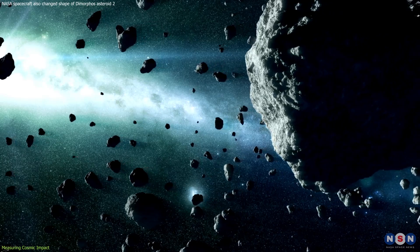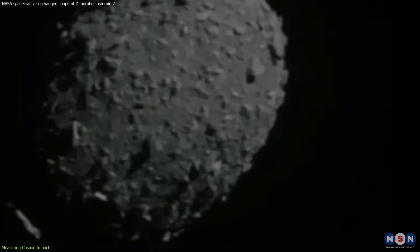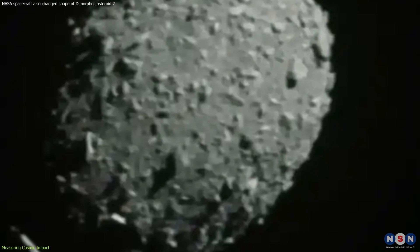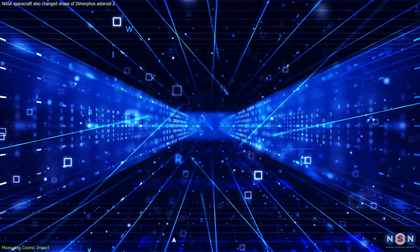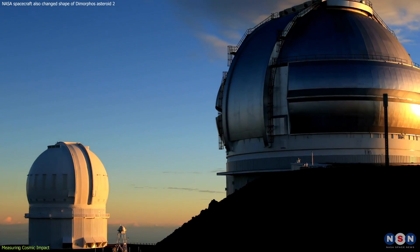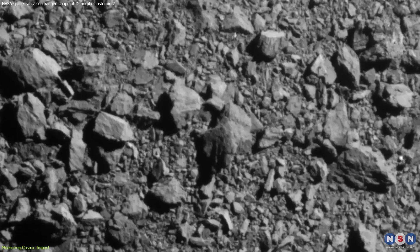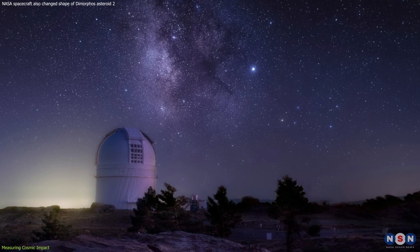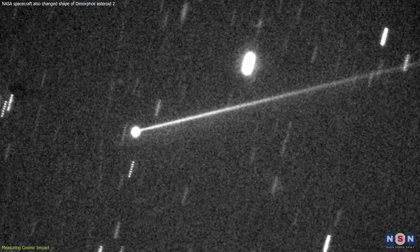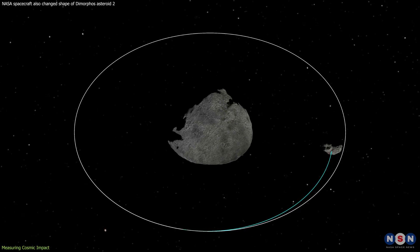In the wake of the DART mission, scientists transformed into celestial detectives, piecing together the aftermath of an unprecedented event millions of miles away. How did they measure the changes to an asteroid no human has ever visited? The answer lies in a blend of technology, ingenuity, and the relentless human quest for knowledge. Utilizing ground-based telescopes, radio waves, and the very images snapped by DART in its final moments, researchers embarked on a mission to quantify the seemingly unquantifiable. Ground-based telescopes acted as the eyes of humanity, capturing the faint glimmer of light reflecting off Dimorphos and Didymos, providing vital clues to the altered orbit and shape.